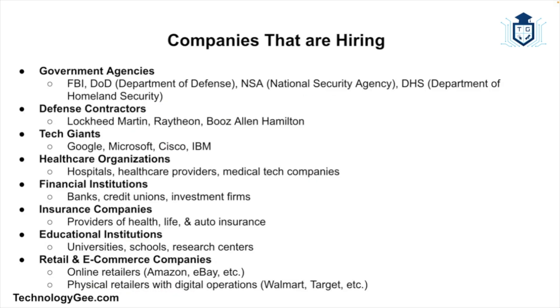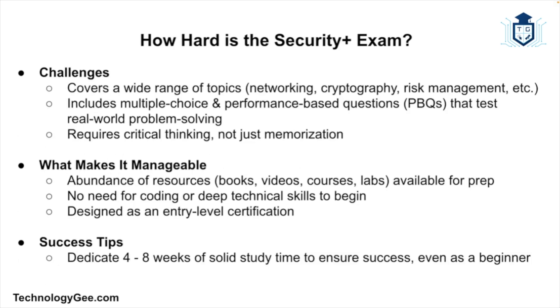Companies across nearly every industry are on the hunt for cybersecurity talent. These include government agencies, defense contractors, tech giants, healthcare organizations, financial institutions, insurance companies, educational institutions, and retail and e-commerce companies. Basically, any company with a network — and that's pretty much all of them — needs someone who understands cybersecurity.